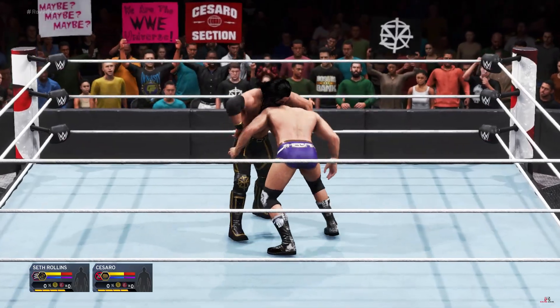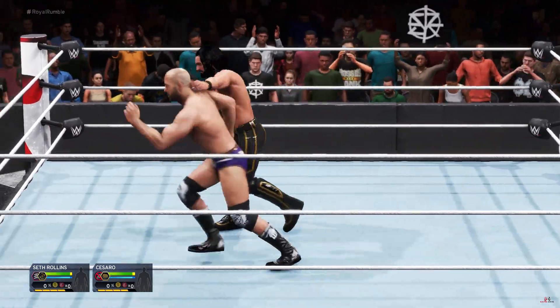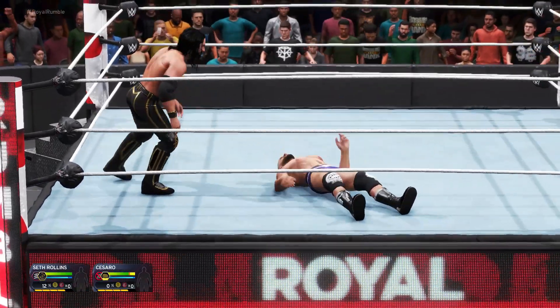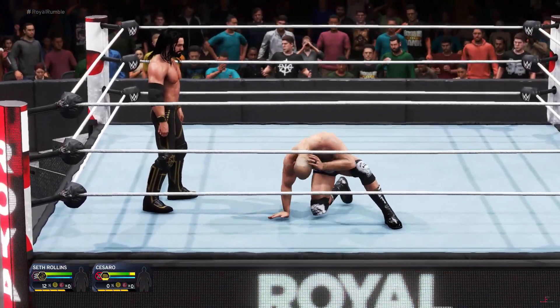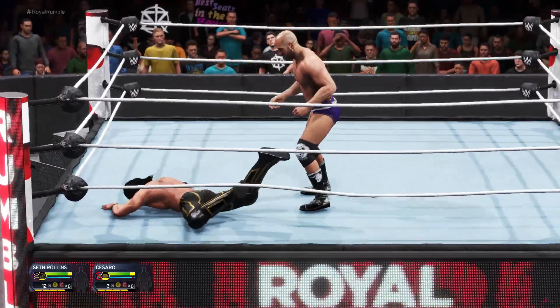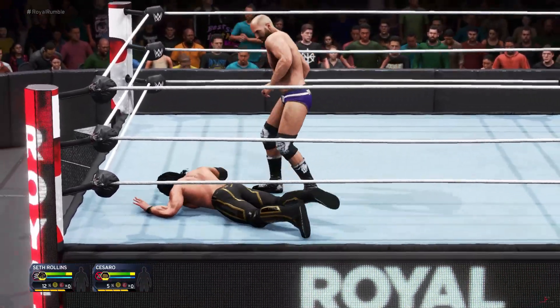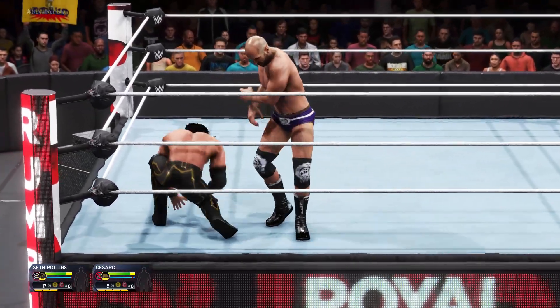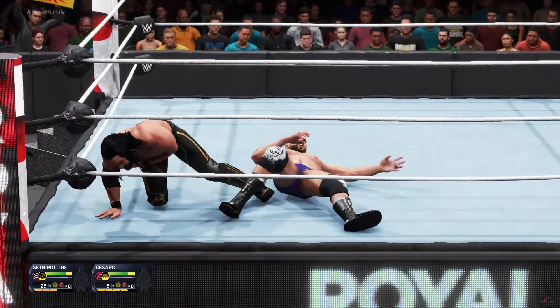It's an incredible scene here tonight. What's an early strategy in the Rumble? You want to eliminate people as soon as possible. It's harder to succeed when the ring starts to fill up. One mistake and you're on the floor and out of the match. The prize is unlike anything else in WWE — a main event championship match at WrestleMania.